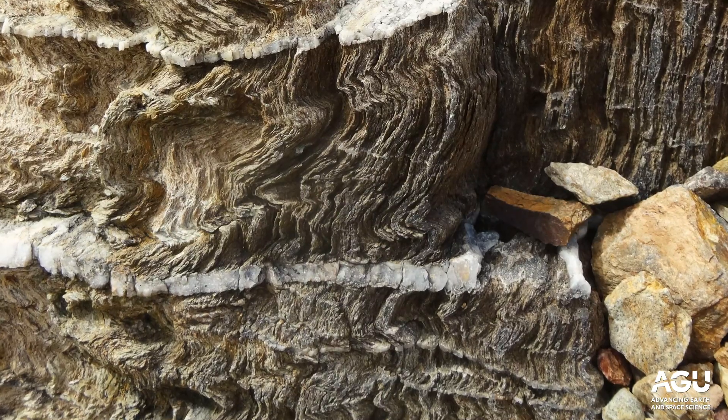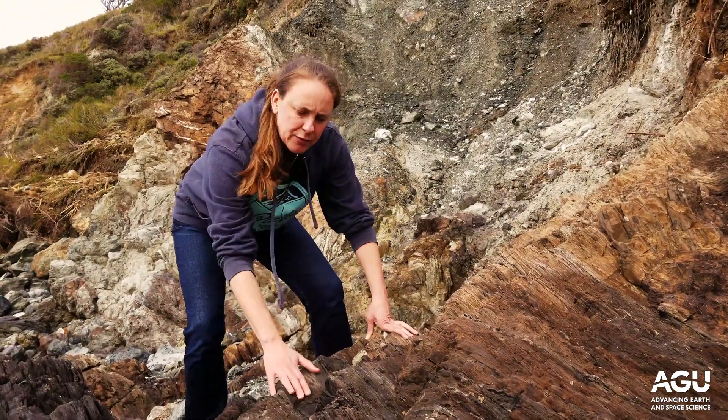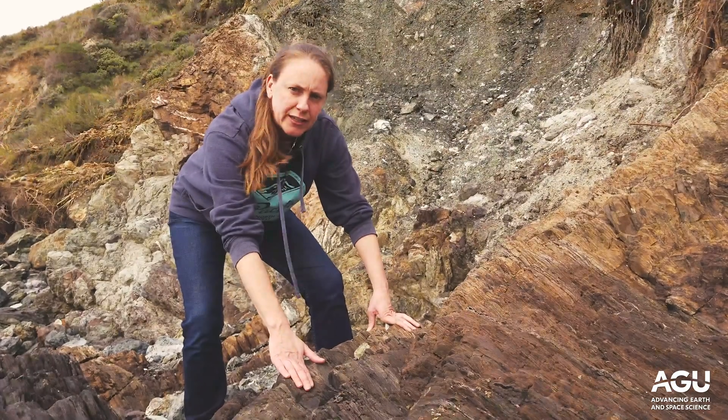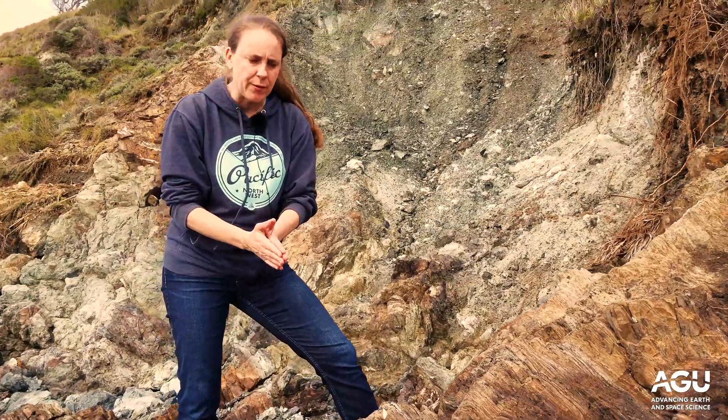This is a fabric that forms during extreme strain, flattening and shearing associated with very deeply derived faulting. This represents very high strain in these rocks, in particular very high shear strain — so this is called a mylonite.